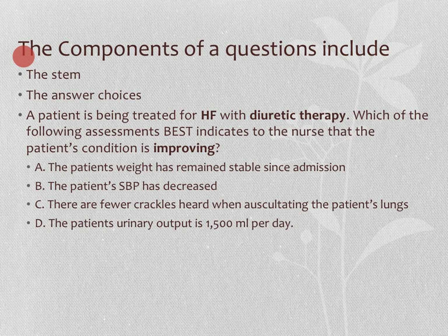Remember: if a patient's demographics are not provided, they're not important. If a patient's vital signs are not included, then they're normal. If a patient's labs are not included, then they're normal.